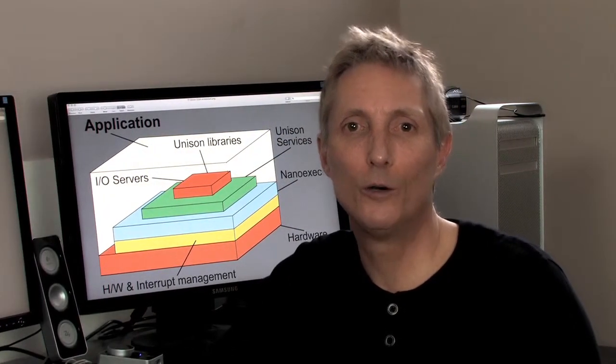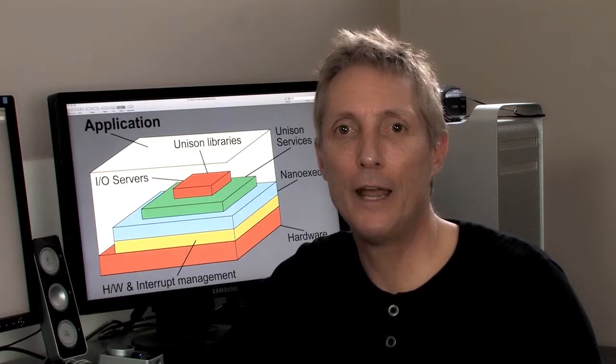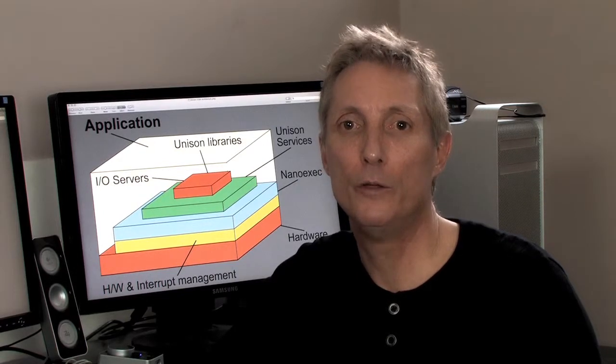Hi, I'm Kim Rohn, CEO of Robots Research, and today I'm here to tell you about the Unison operating system version 5.2 for STMicroelectronics STM32.